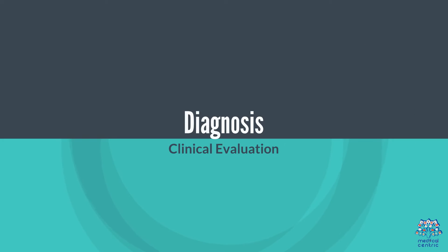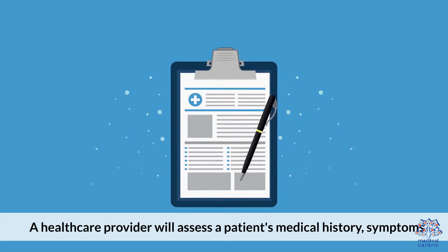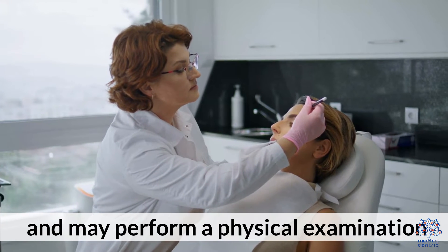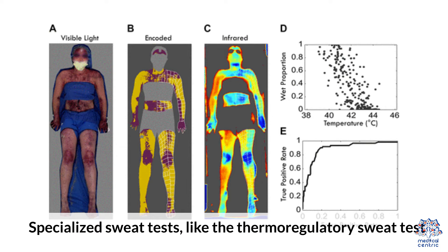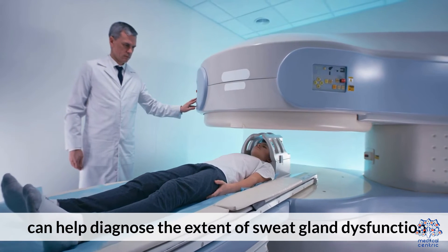Diagnosis: Clinical Evaluation — a healthcare provider will assess a patient's medical history, symptoms, and may perform a physical examination. Sweat Test — specialized sweat tests, like the thermoregulatory sweat test, can help diagnose the extent of sweat gland dysfunction.